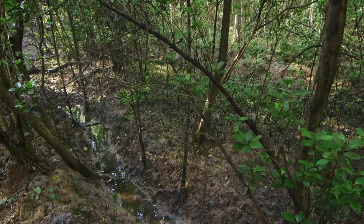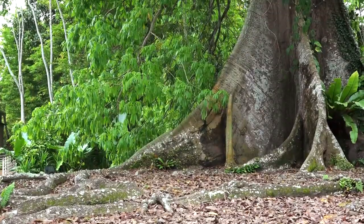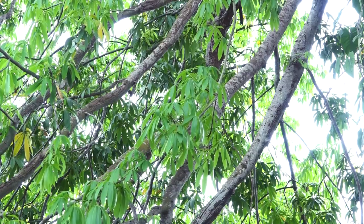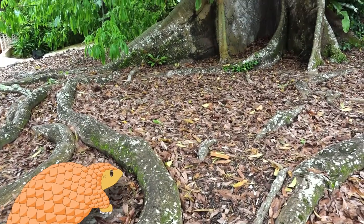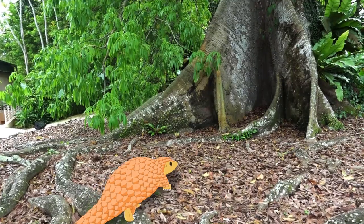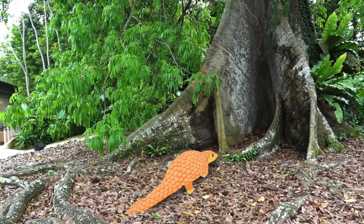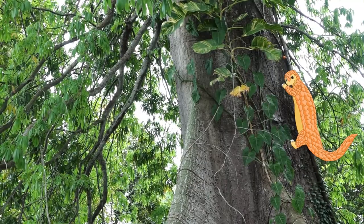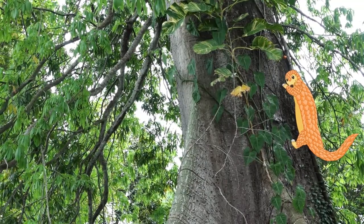Did you know that I can climb trees? Let me climb up this tree and show you its different parts. These are roots. They help to hold the tree firmly in the ground and take in water for the tree. This is the trunk, which helps the tree to grow tall to reach for sunlight and transport water to the leaves.